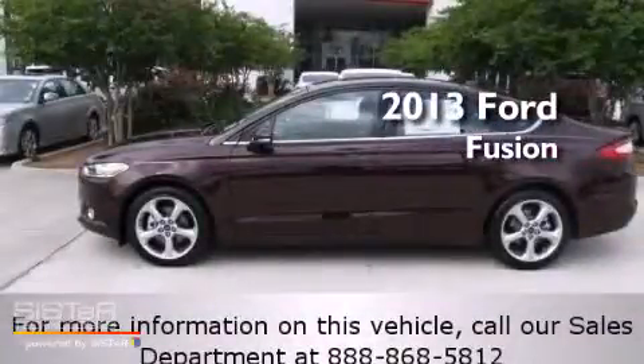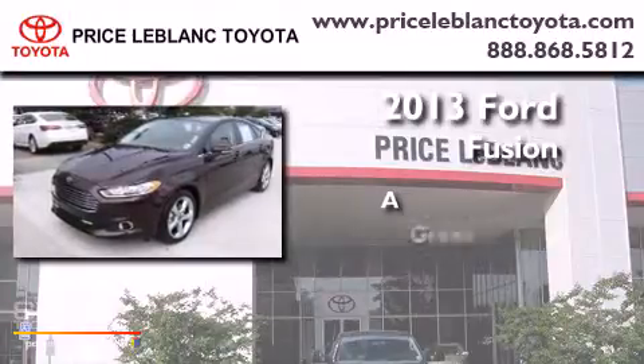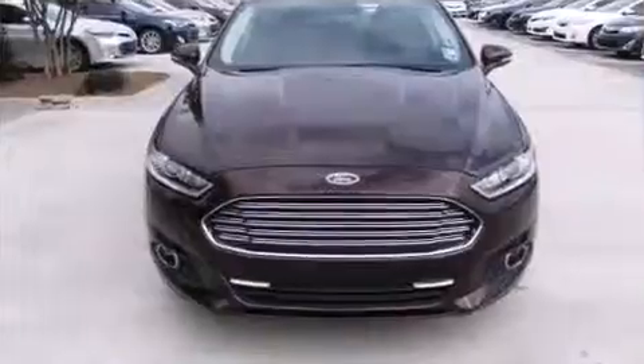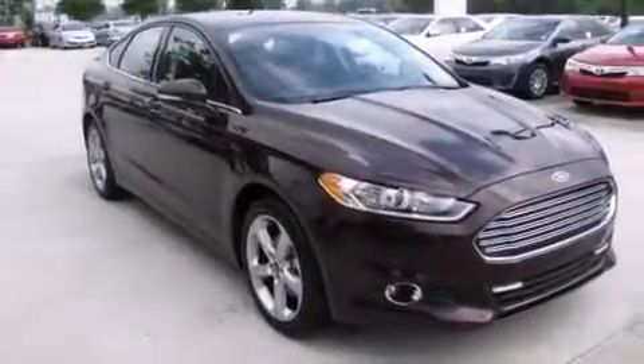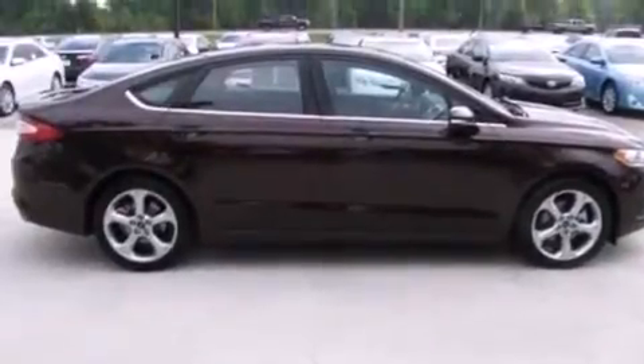This is a 2013 Ford Fusion. Features include commercial-free satellite radio, a turbocharger, cruise control, rear curtain airbags, full power accessories, an engine immobilizer theft deterrent system, and traction control.